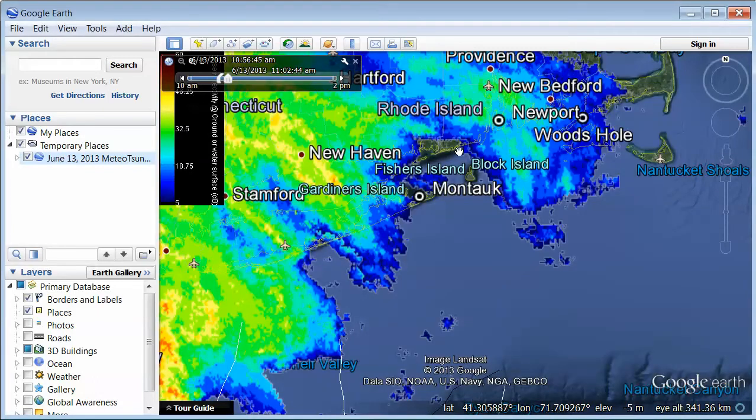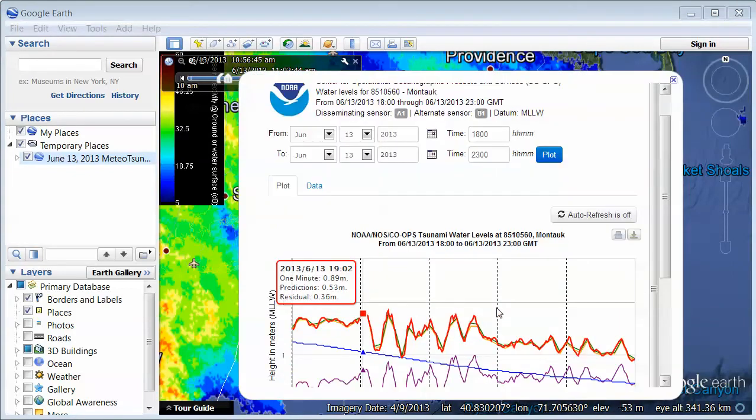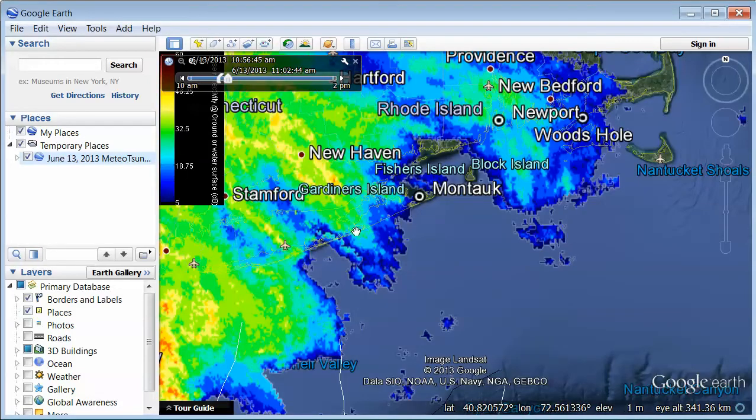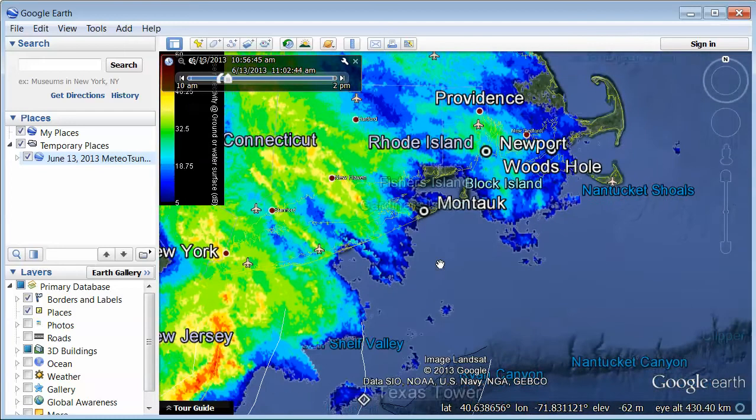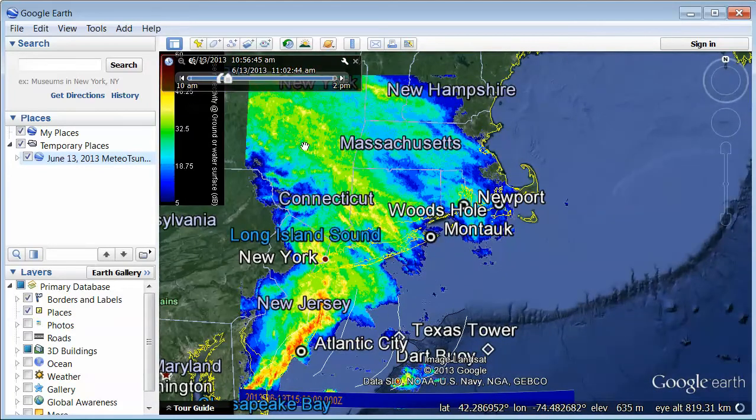And then if we go over to Montauk, which is kind of around the corner, we see 1902Z — similar rapid fluctuations at all places, although the details of the signals look pretty different. So could this be caused by a fast-moving front moving at the same speed as the water wave speed? That's what makes a meteo tsunami. So here's the radar loop.